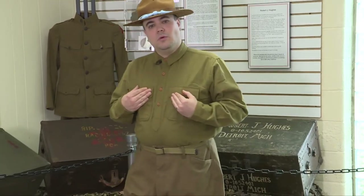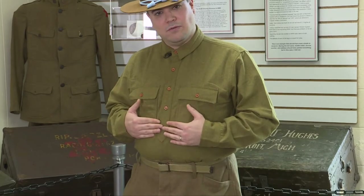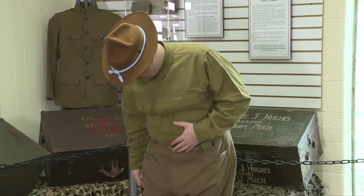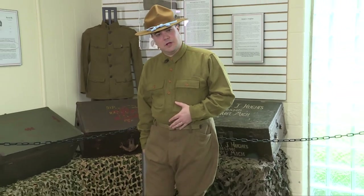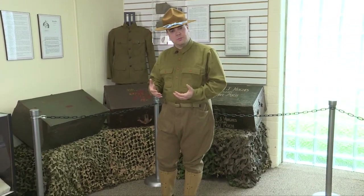The shirt that I'm wearing would be worn under a coat typically, and it's made of wool. There's a lightweight cotton version for warm weather and tropical environments. I'm wearing wool breeches, also olive drab, and again there's a khaki cotton summer and tropical version.